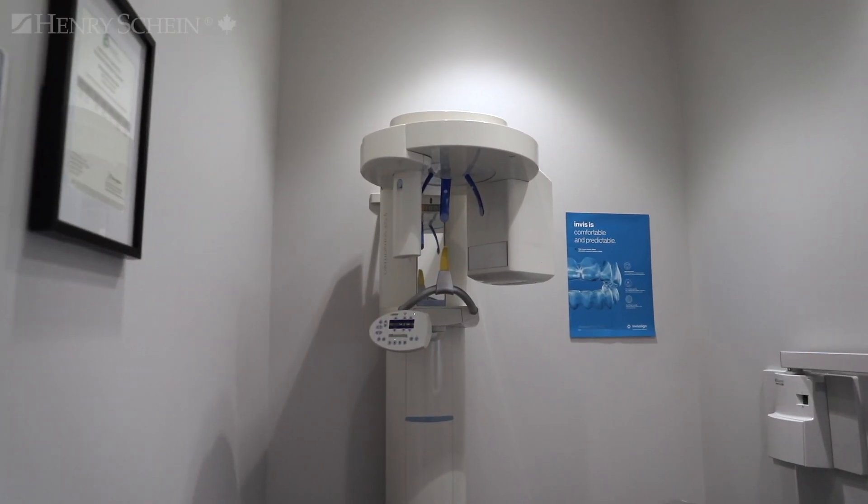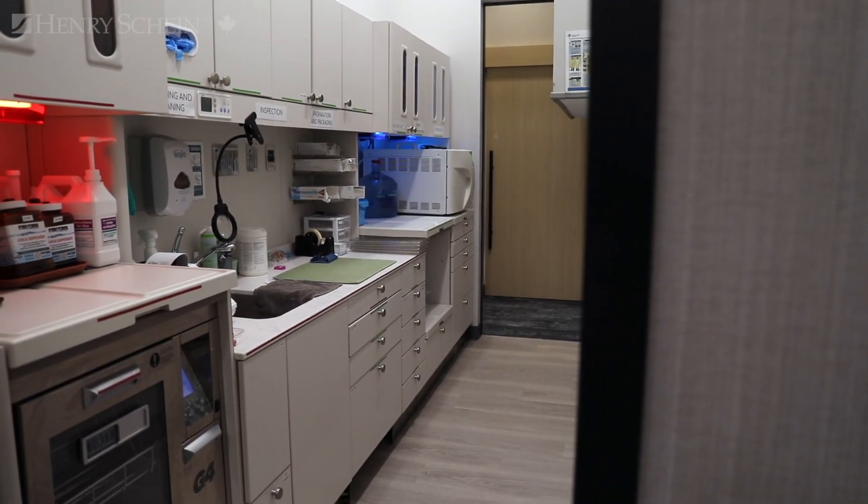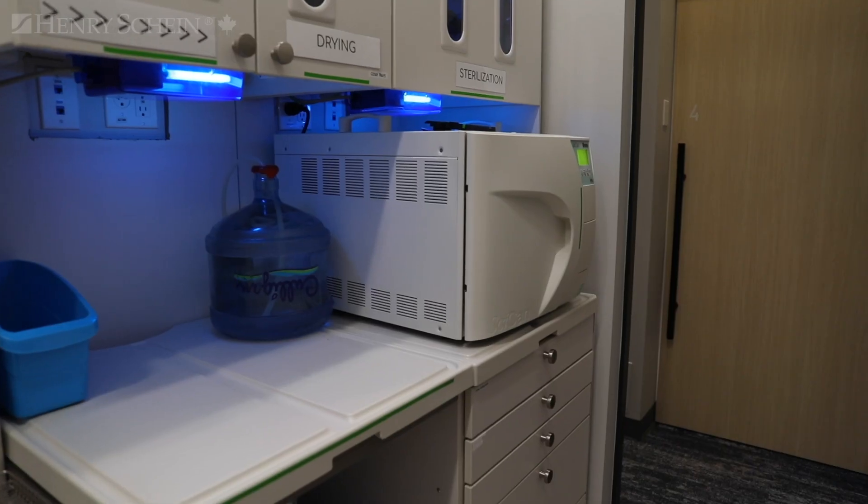We've got digital scanners in every single office. We don't take conventional impressions anymore — everything is done digitally through scanning. It really does make a difference having good quality technology, and when it's integrated well it makes our lives so much easier.